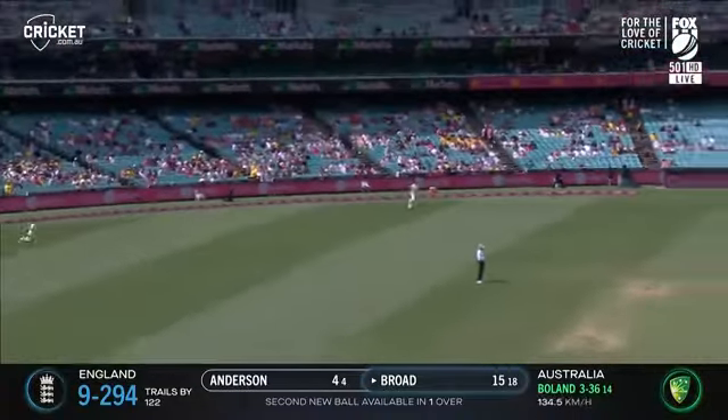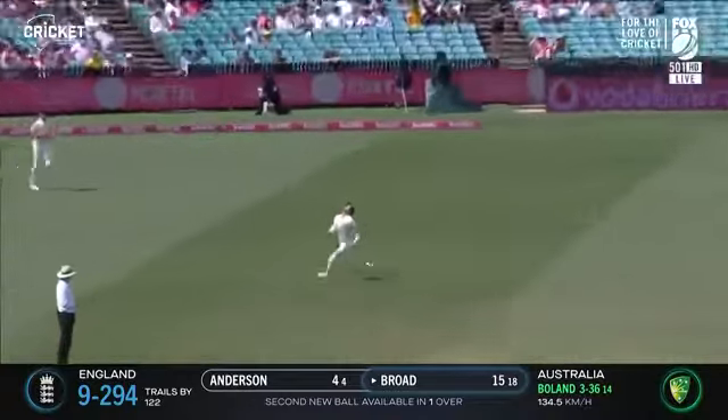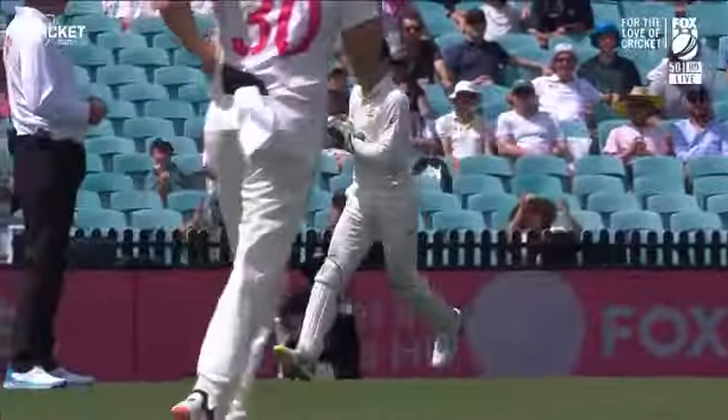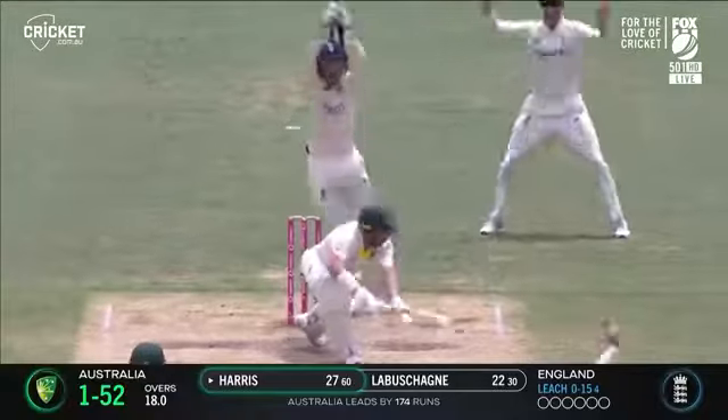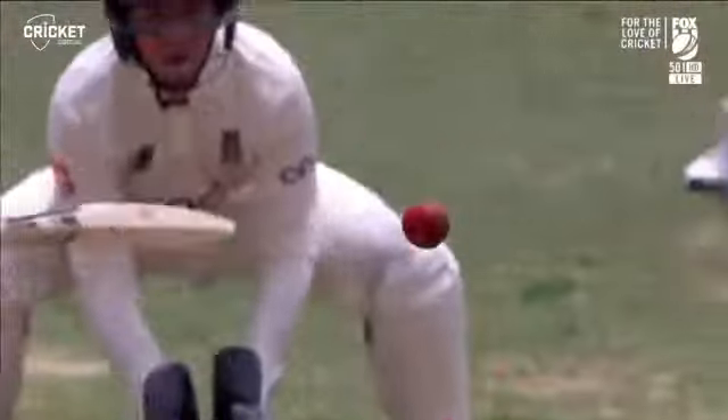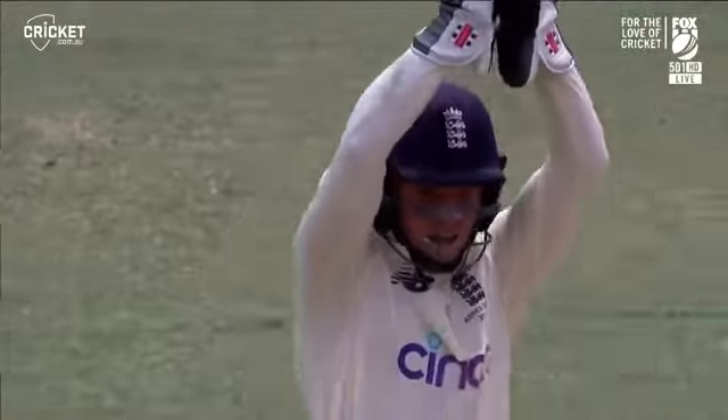So Stuart Broad, but he has another — Scott Boland. Make that 11. He's added a beautiful set of hands on the outside edge from Marcus Harris.